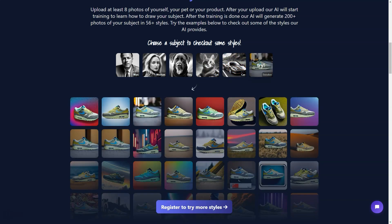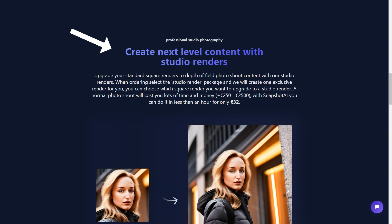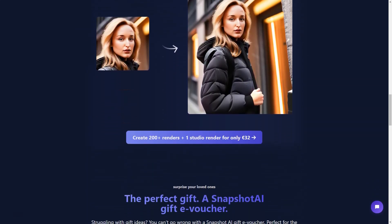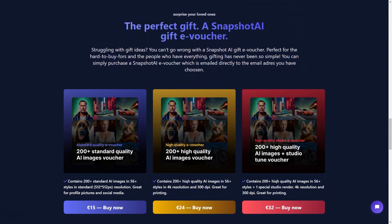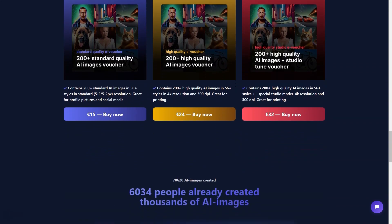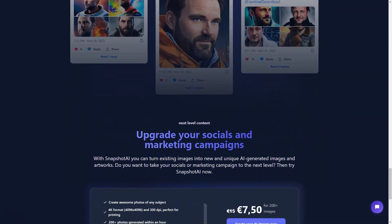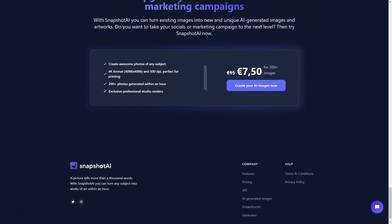So if you're looking to take your social or marketing campaigns to the next level, or just to create some fantastic AI-generated images, Snapshot AI is the perfect tool for you. With over 5,852 people already using Snapshot AI to develop thousands of AI-generated photos, it's clear that this tool is the real deal. So why not try it out and see what amazing images you can create? Whether you're looking for a specific style or want to experiment with different themes, Snapshot AI has got you covered.